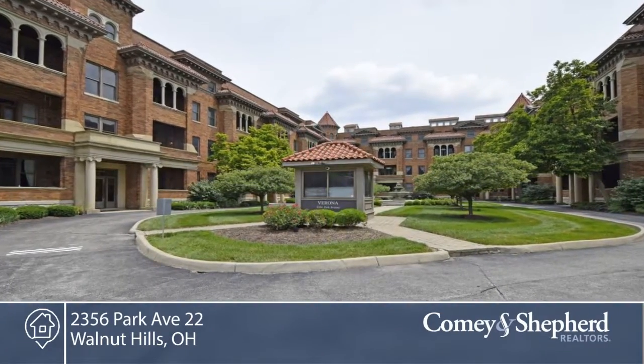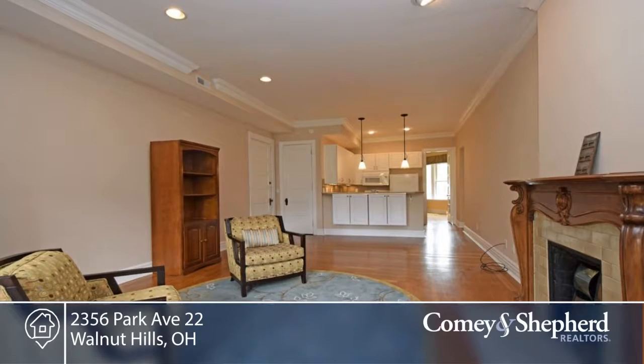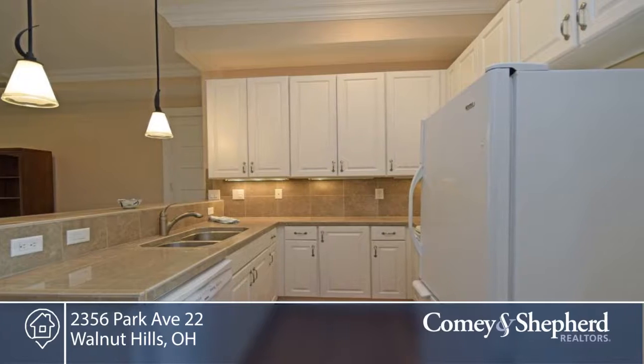This expansive one-bedroom condo has elevator access in the historic Verona and is a special opportunity. There's an elevated balcony facing the beautiful courtyard and sunsets.